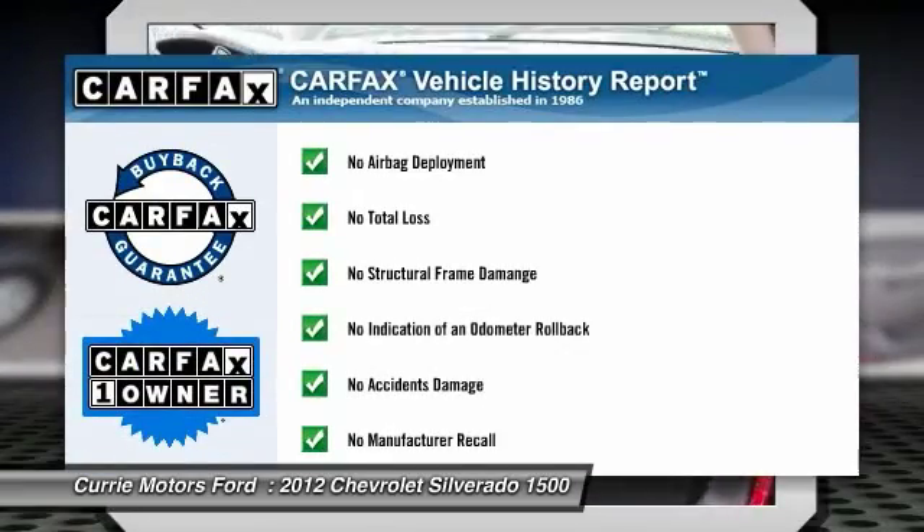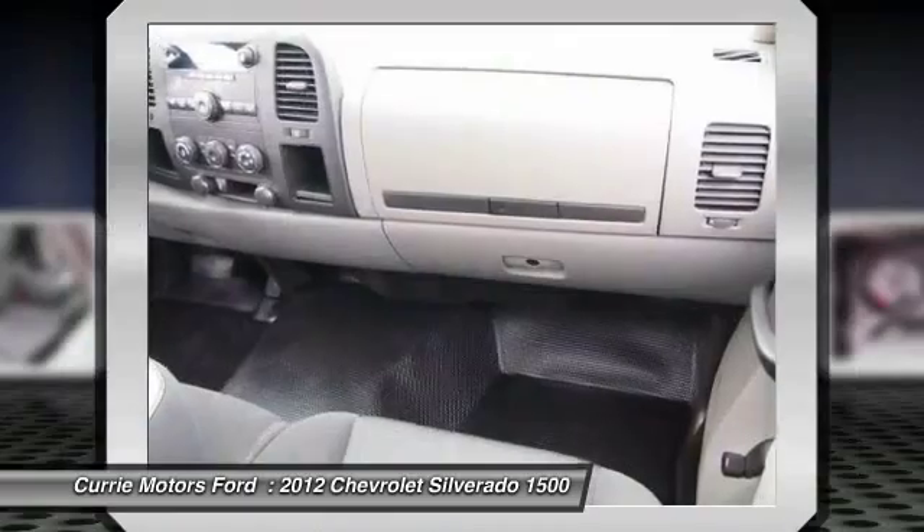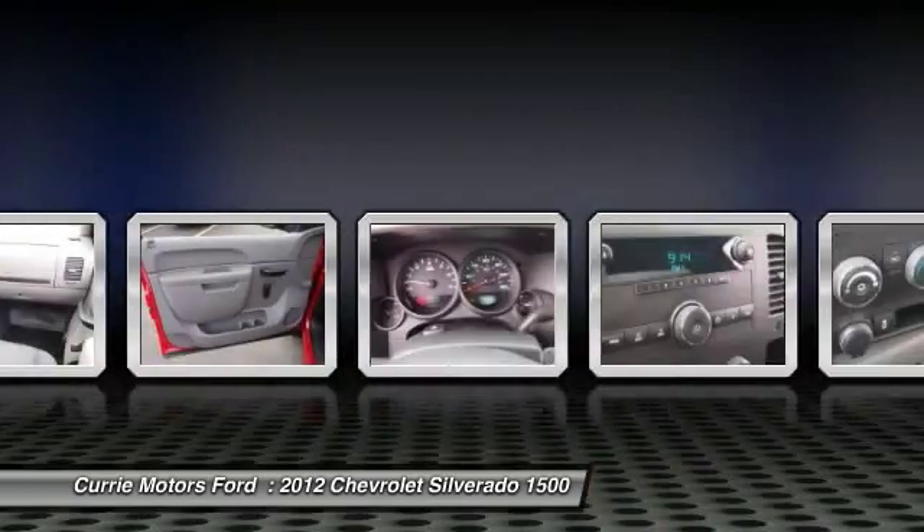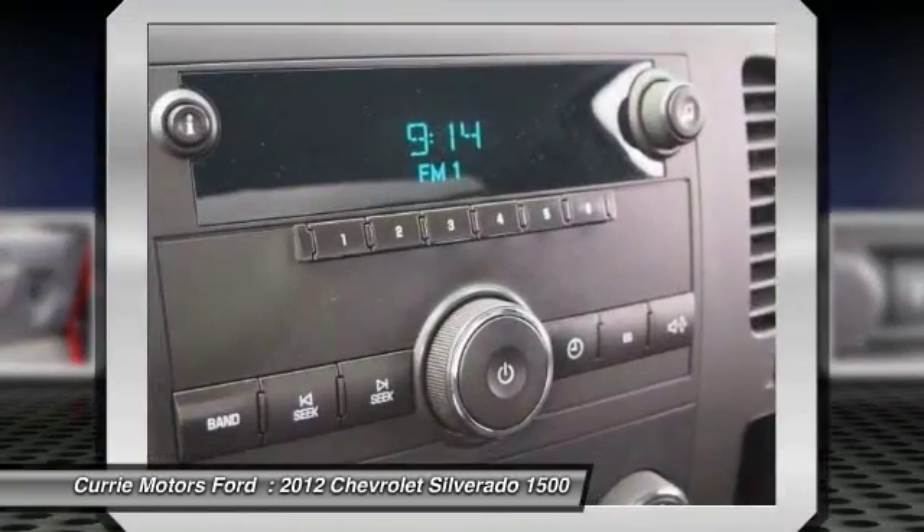This vehicle is Carfax Certified One Owner and qualifies for Carfax Buyback Guarantee. Wouldn't you look great in this vehicle? Stop in today and see for yourself.